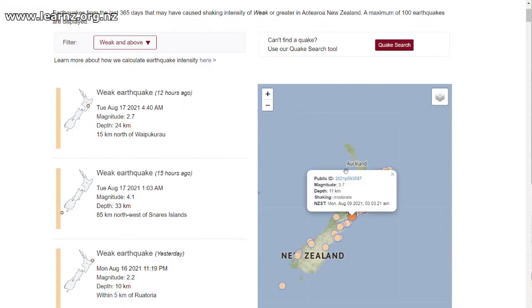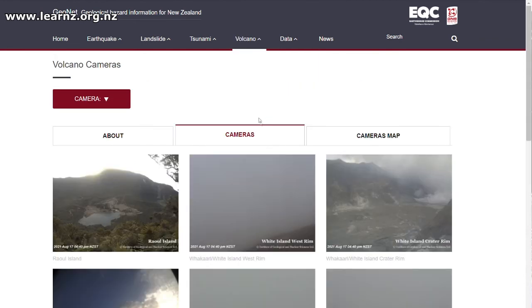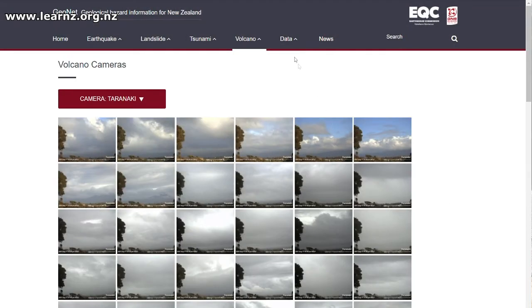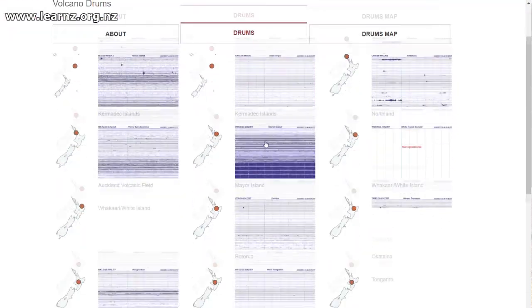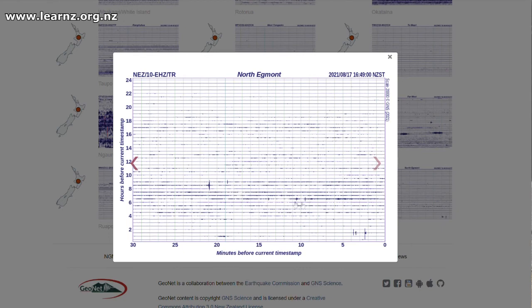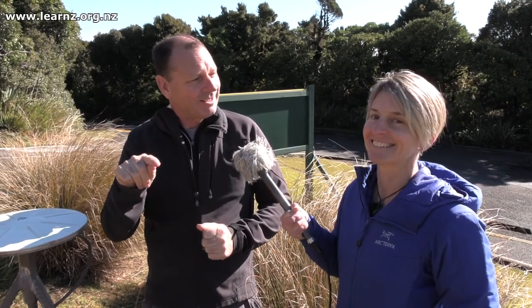On the GeoNet website you can see webcams looking at the volcano all the time, and you can also see seismic records — they're called drums — which are wiggly lines recording what's going on continuously. Underneath all of that, what we keep looking for is any change, any sign that there's magma moving. So far we haven't seen any of that since the system's been set up. Kia ora, thanks Shane.